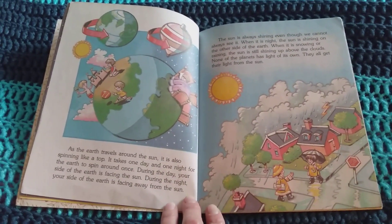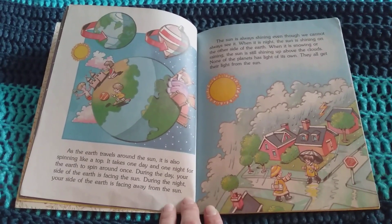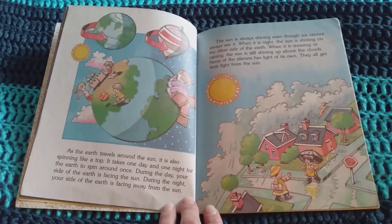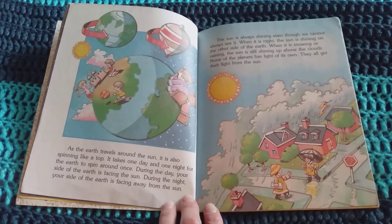The Sun is always shining even though we cannot always see it. When it is night, the Sun is shining on the other side of the Earth. When it is snowing or raining, the Sun is still shining up above the clouds. None of the planets has a light of its own. They all get their light from the Sun.